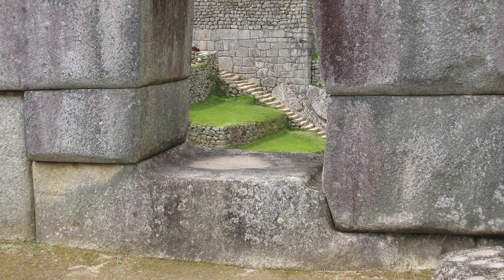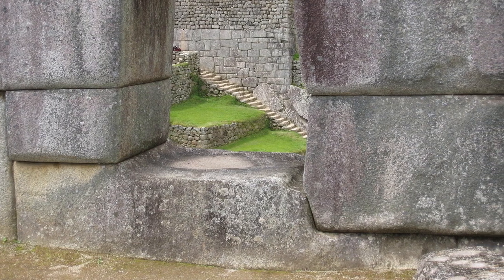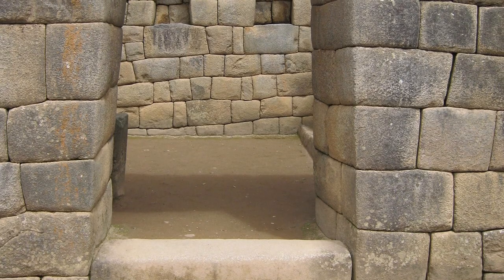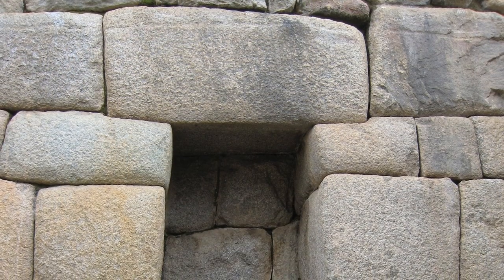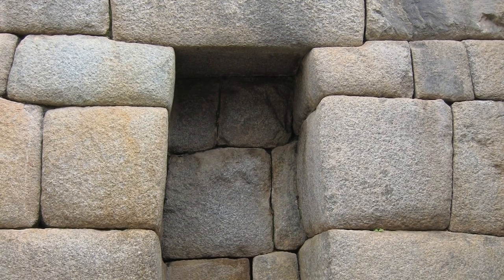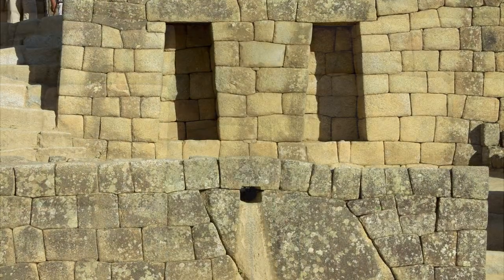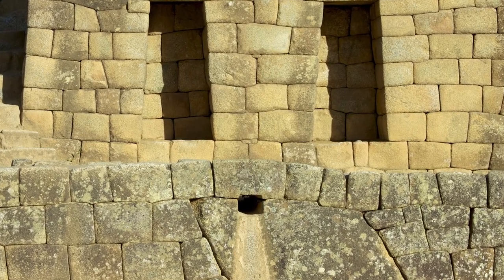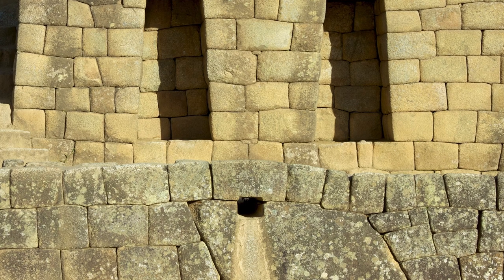It's amazing to think that the Inca built this site without the use of metal tools. It's believed they used stone chisels to carve the rocks. They also didn't use traditional mortar to connect the stone blocks — they used dry stone masonry to interlock the blocks, which was probably better for this earthquake-prone region because it lets the stones move and then resettle into their original position.